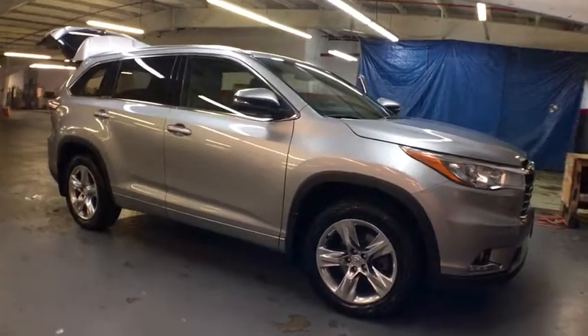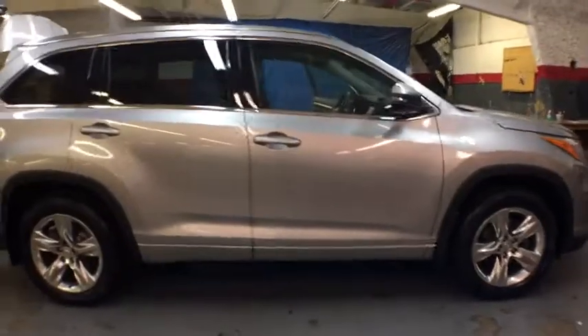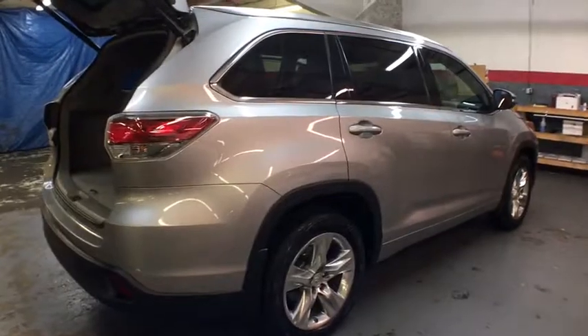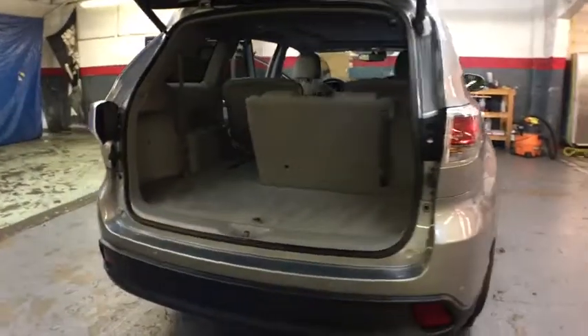The 2015 Toyota Highlander. The Highlander is the SUV that's thought of everything. The Highlander offers seating for up to seven and features Toyota's innovative center stow design. The second row bench seat folds away, leaving a pair of captain's chairs.